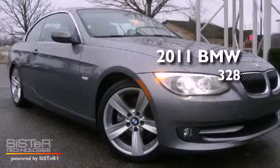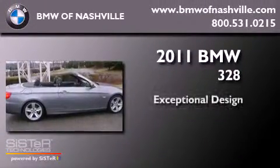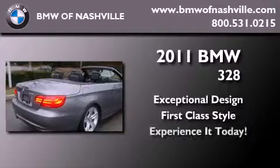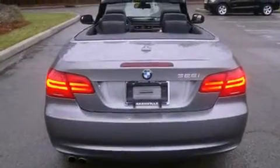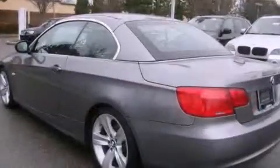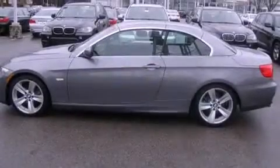This is a certified pre-owned 2011 BMW 328. Its top features include heated seats, a low tire pressure indicator, traction control and stability control systems, high-intensity discharge headlights, alloy wheels, and a limited slip differential.